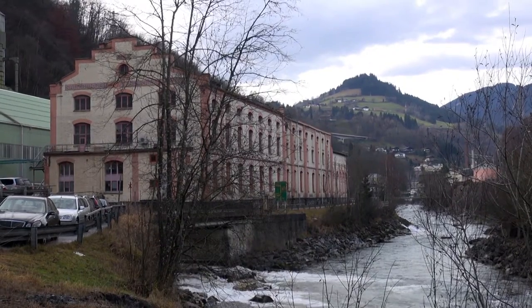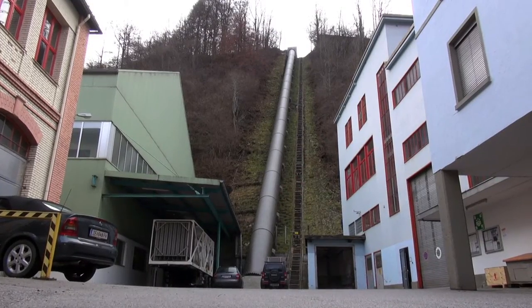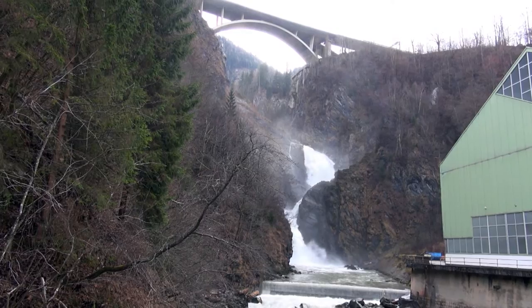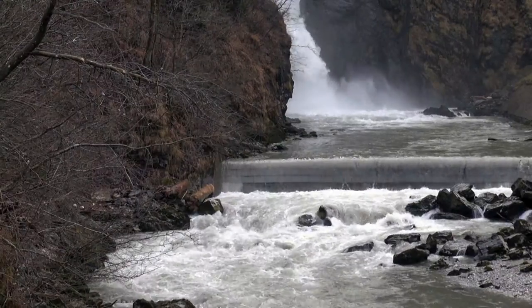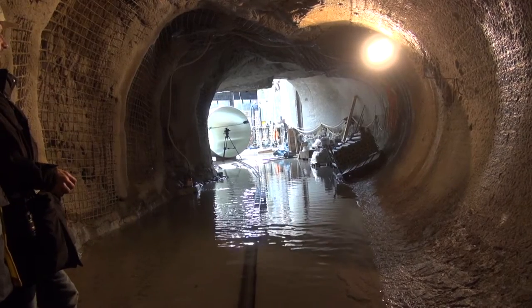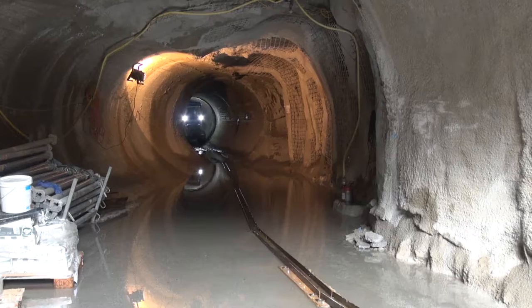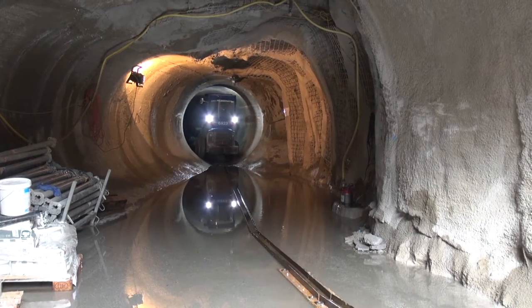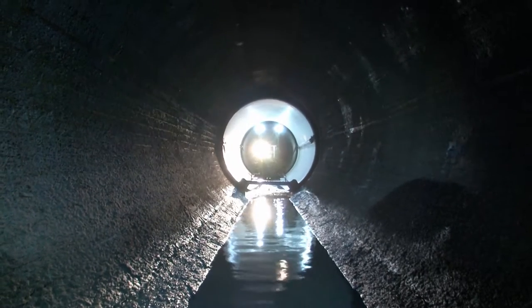The Klomstein Hydro Power Plant has been producing environmentally friendly power for some 75 years. However, its inlet tunnel was in need of rehabilitation due to years of operation. The tunnel, with a diameter of 2.5 meters, was rehabilitated for its entire length of some 2.5 kilometers using the so-called relining method.